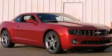This is a brand new 2013 Chevrolet Camaro. Enjoy the road.